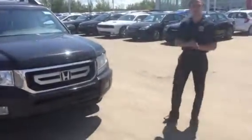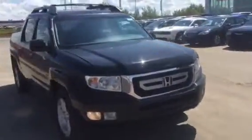Hi there, this is Donovan here at LA Nissan. We got the 2009 Honda Ridgeline, beautiful vehicle. I'll show you what's under the hood here.